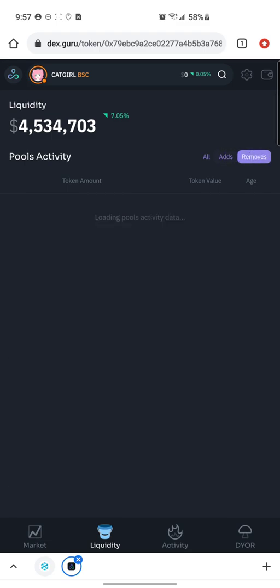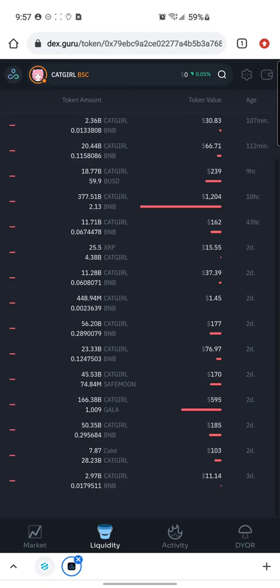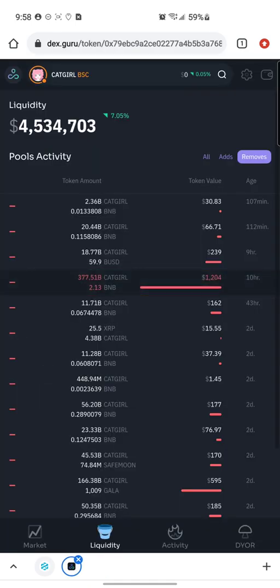Clicking the Removes tab shows how much liquidity was removed in the last however many minutes or hours. We can see twelve hundred dollars worth of liquidity in BNB was removed — that's two point one three BNB — removed ten hours ago. Scrolling down, there hasn't been a lot removed. The first removal was eleven dollars, then five hundred ninety-five dollars two days ago, and then twelve hundred dollars — the two point one three BNB — removed ten hours ago.